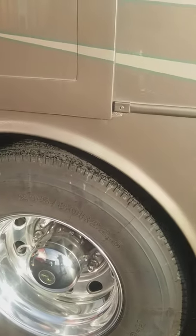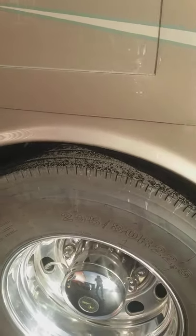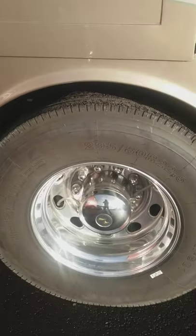Walking around the side, we've got docking lights. Those are locked. New tires, alloy wheels.